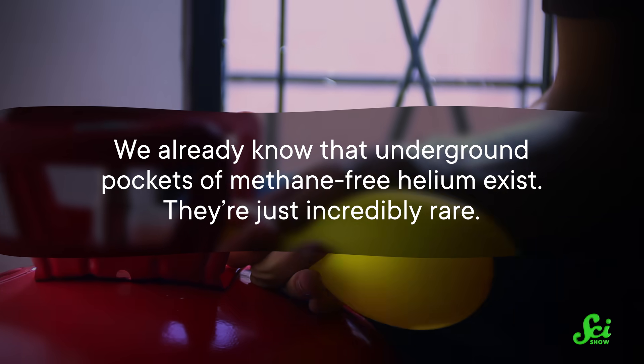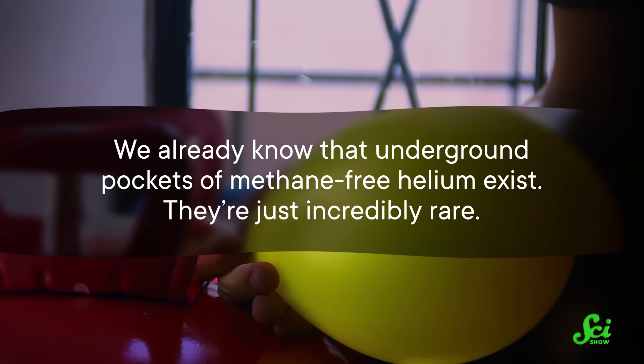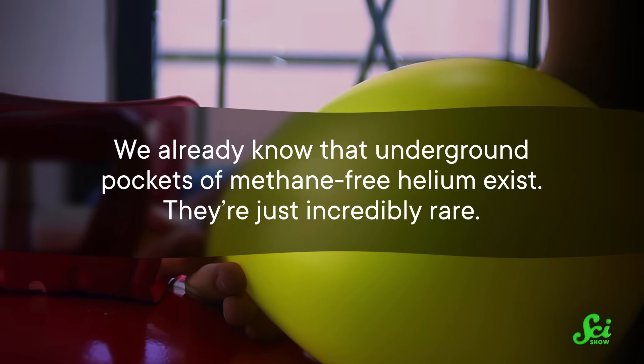The good news is, we already know that underground pockets of methane-free helium exist — they're just incredibly rare. And a 2023 study out of Oxford was able to shed some light on how they form, giving us a big helping hand in this gaseous game of hide-and-seek.